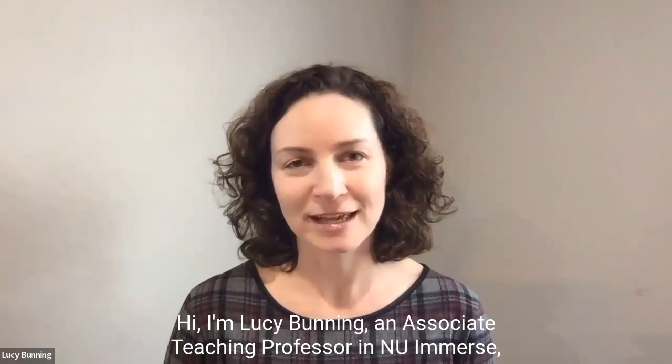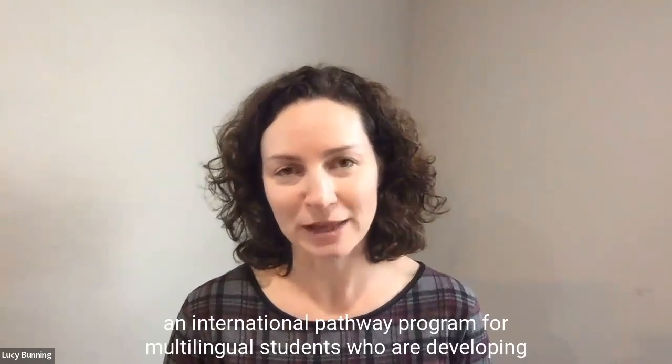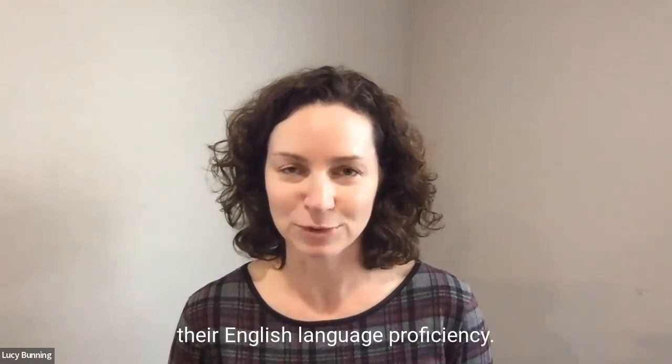Hi, I'm Lucy Bunning, an associate teaching professor in NU Immerse, an international pathway program for multilingual students who are developing their English language proficiency.